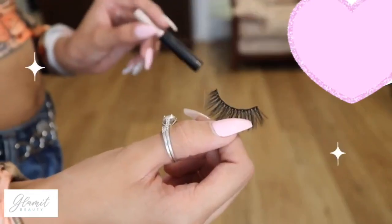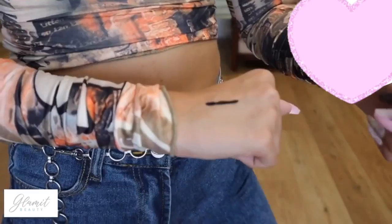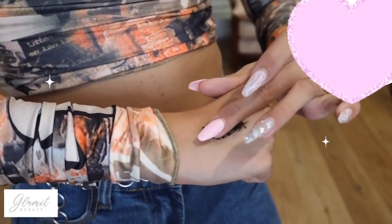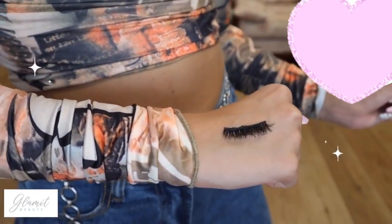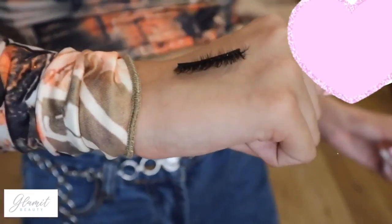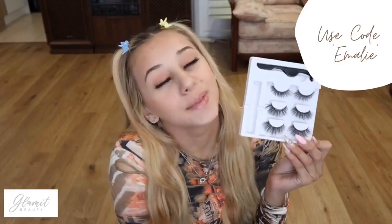I'm gonna do a little test on my hand and show you how well they stick. These are the longer lashes. I'll put a little patch on my hand — it's not completely dry but I'll stick the lash on like that, press it down, and she is on. She is not going anywhere. It looks amazing. Anyway, go shop Glam Lashes — the discount code is on the screen and everything is linked below.